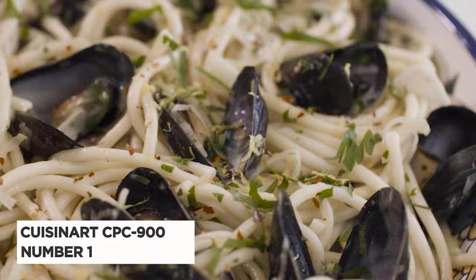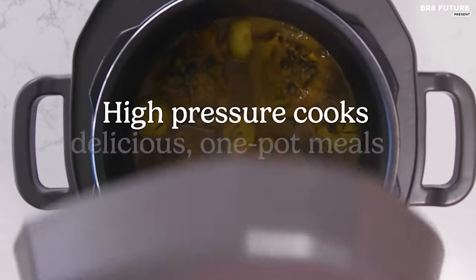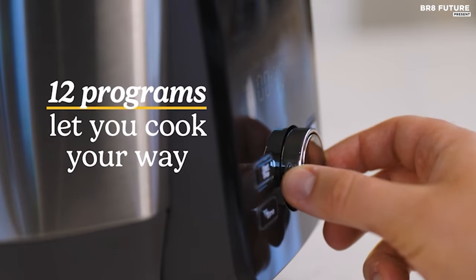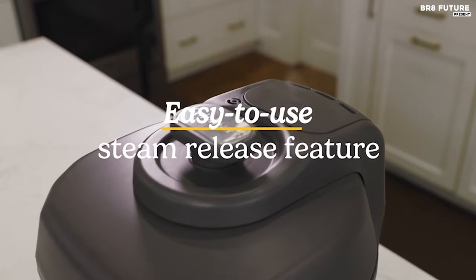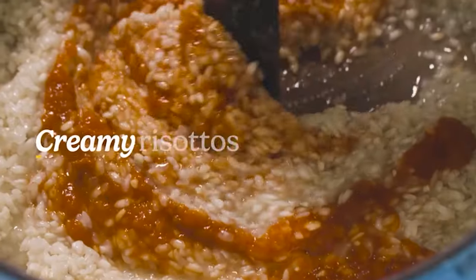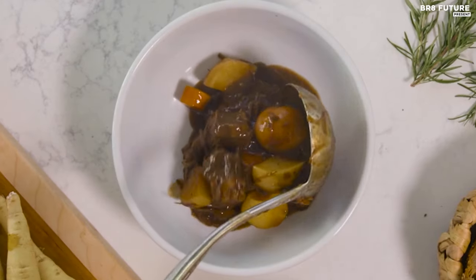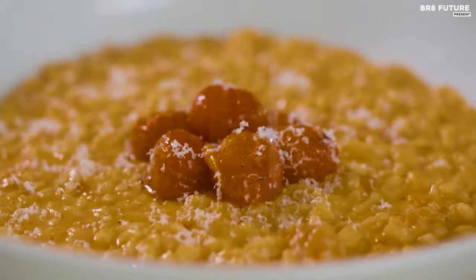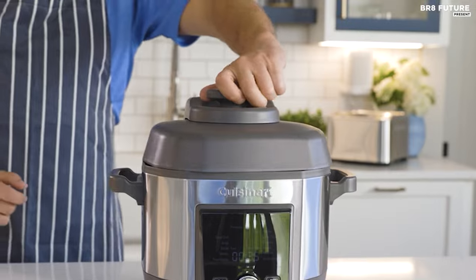Say hello to the Cuisinart CPC-900, acclaimed as the number one choice among slow cookers for its unparalleled performance and versatility. Engineered to perfection, this high-pressure multi-cooker is capable of handling a variety of culinary tasks effortlessly. With its 12 pre-programmed settings ranging from succulent meats to creamy risottos and perfectly sautéed vegetables, culinary excellence is within reach at the touch of a button. Navigating through its functionalities is a breeze thanks to the intuitive digital controls and a generously sized LCD.